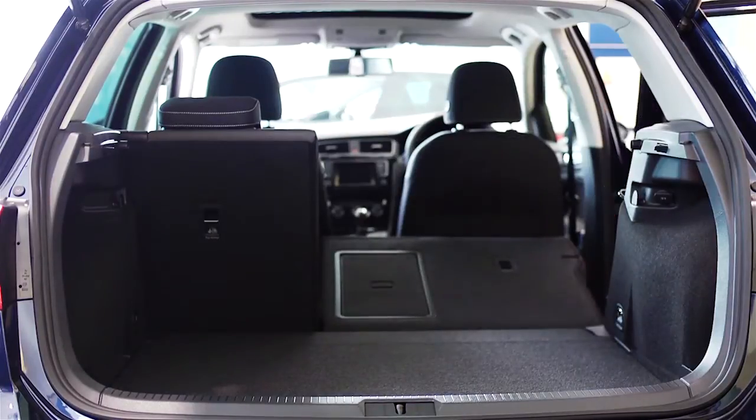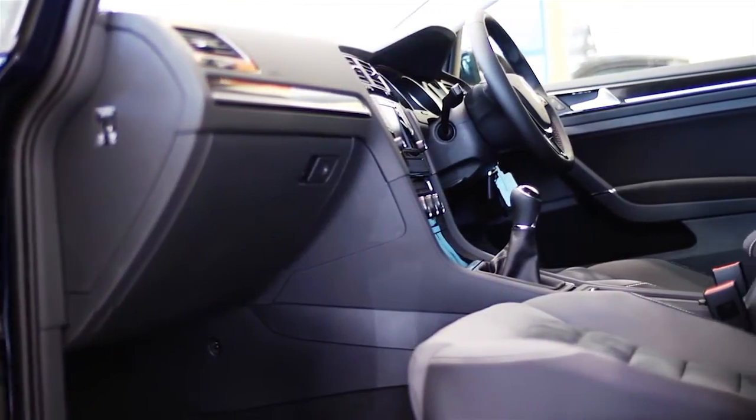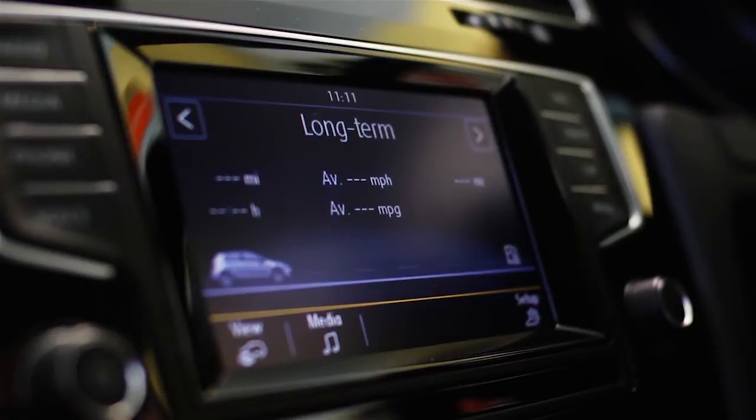Standard features include an electronic stability programme, anti-lock brakes and seven airbags, giving it a safety record worthy of the prestigious 5-star Euro NCAP safety rating.